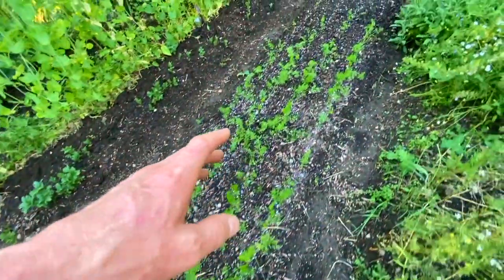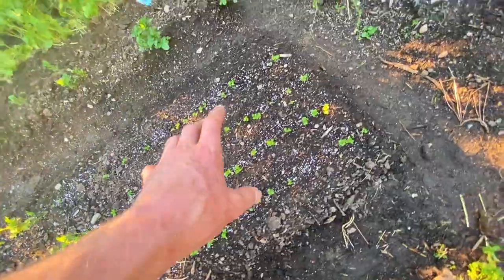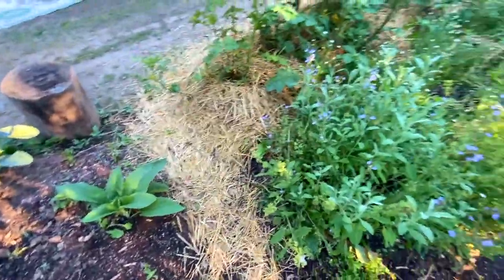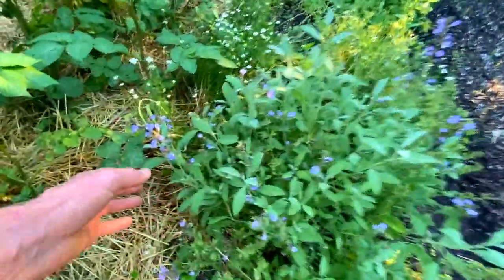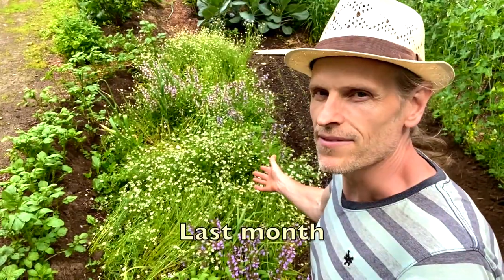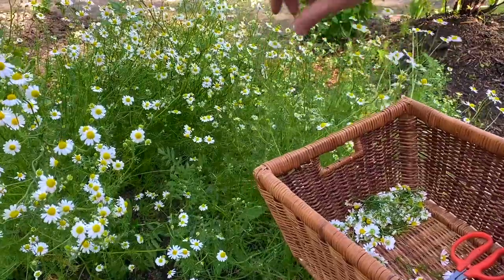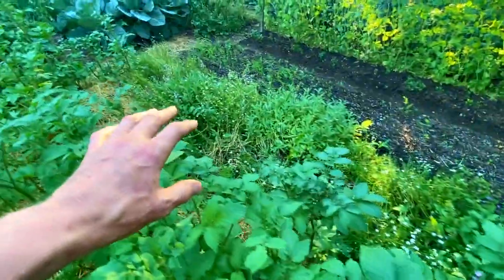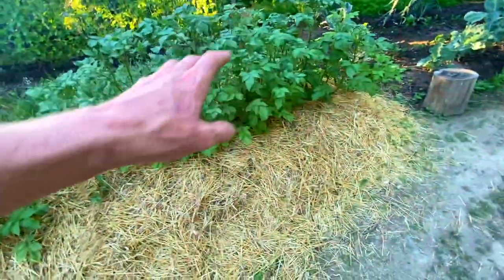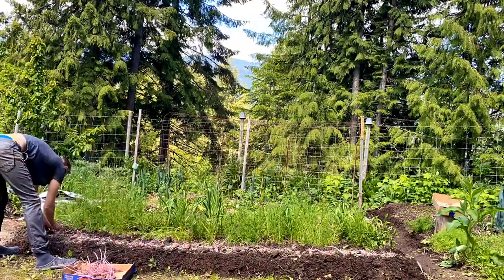Another bed of carrots — some did get singed by the sun, so I planted some turnips on the end. Here we have a bed of culinary sage that's flowering now with self-seeded chamomile — chamomile is volunteer so I just let it go. It's become a total sage and chamomile bed this year. I harvested it twice already, cut it back quite a lot, and have been watering it hoping it'll come back again — and it's starting to.